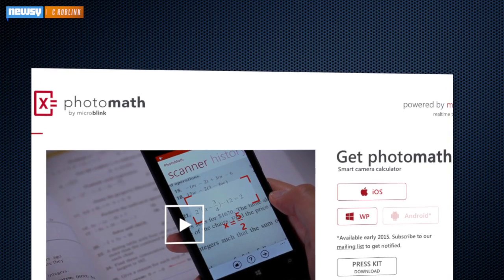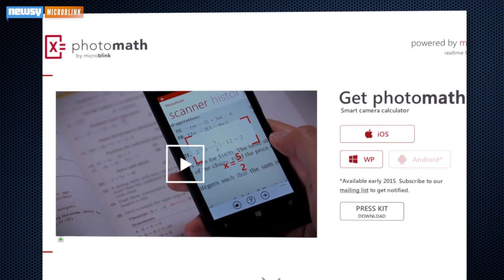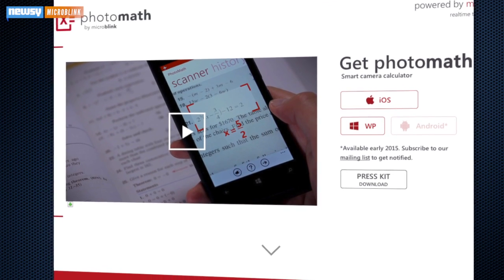Is it a great new learning tool or the easiest way to cheat in math ever? The new PhotoMath app is currently available on iOS and Windows phones, and your views on it will likely depend on whether you're a student or a teacher.